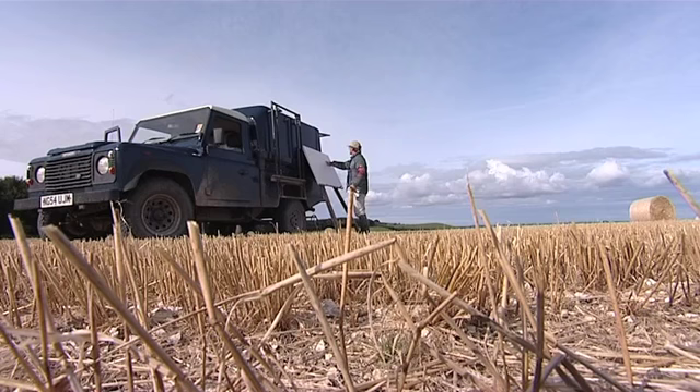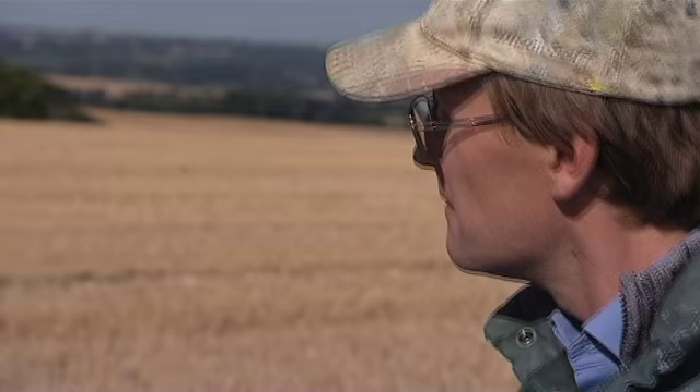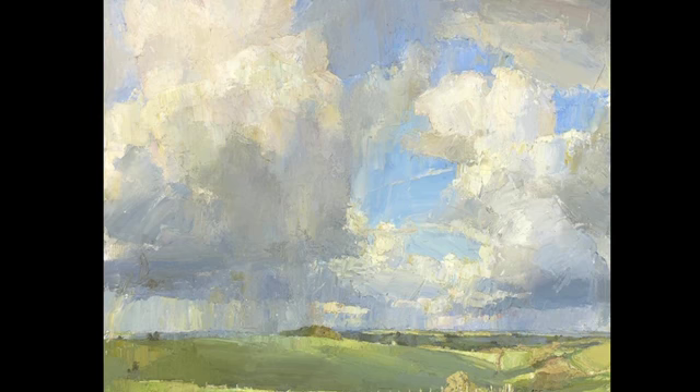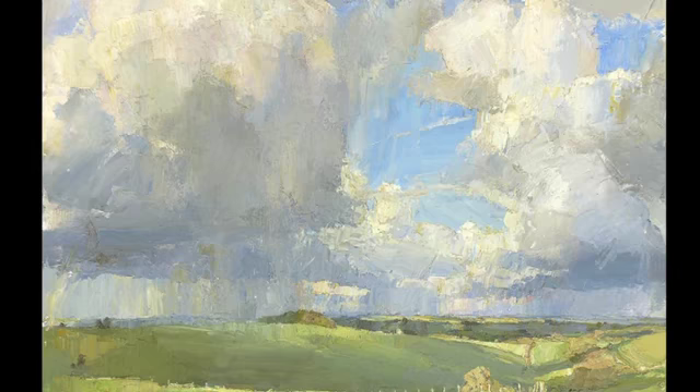Oliver embarks on a picture. His sizeable landscapes are painted entirely outside. Unlike many artists who retreat to the studio to work up paintings from sketches and studies, Oliver unusually likes to create finished, large-scale canvases entirely on the spot.